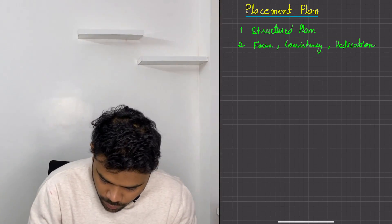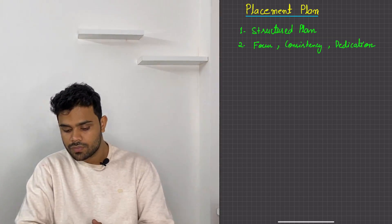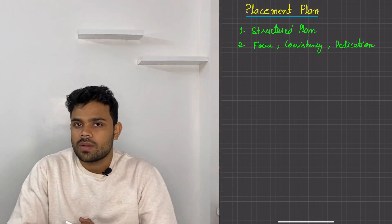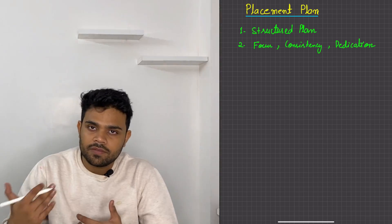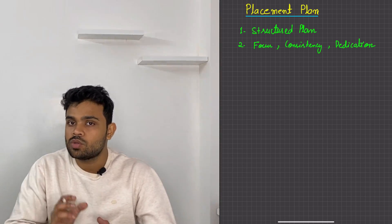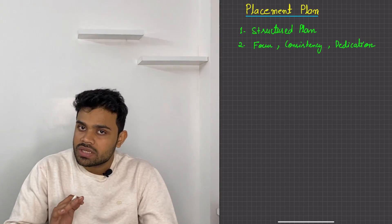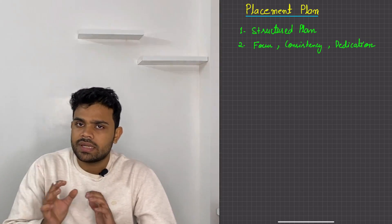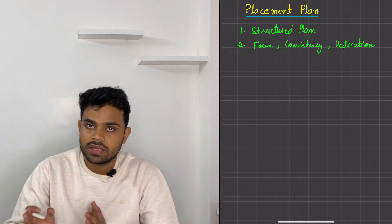This was point number one. The third point is you have to give time. You have family functions, you have trips, but you have to give at least a short time. If you are not able to focus all the time or cannot allocate much time, still try to do one or two problems in that particular time.